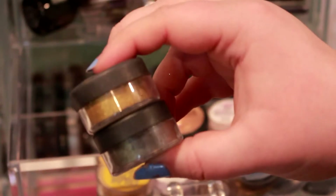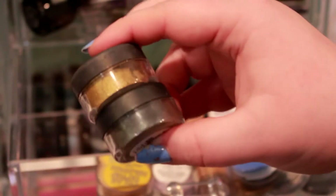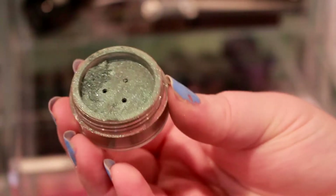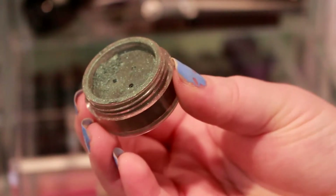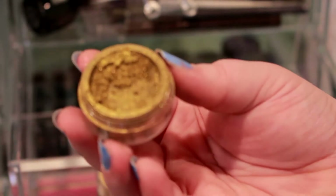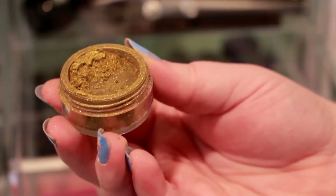These next two I know I'm going to keep — both from Coastal Scents. The top one is called Vintage Charm and the bottom one is Promised Land. Promised Land is so beautiful and unique, I definitely want to keep it. Vintage Charm is kind of like an olive-y gold color — it's just too pretty to let go, so I'm definitely keeping that one as well.